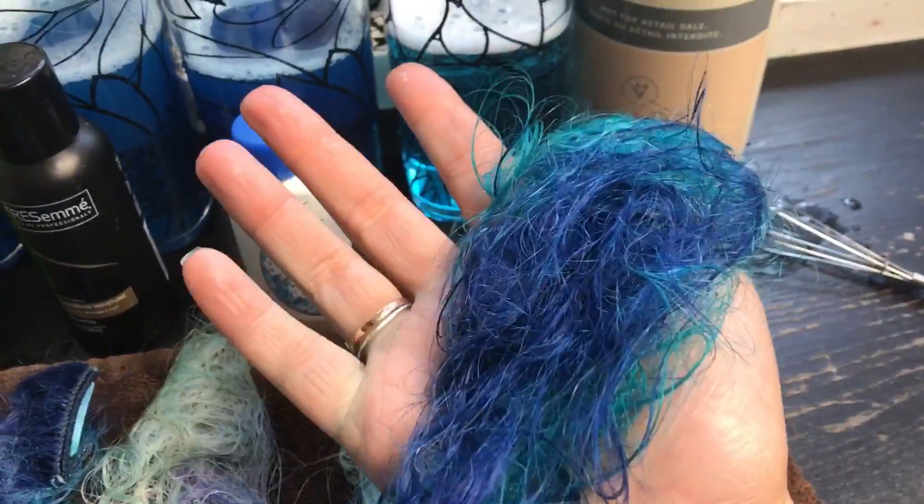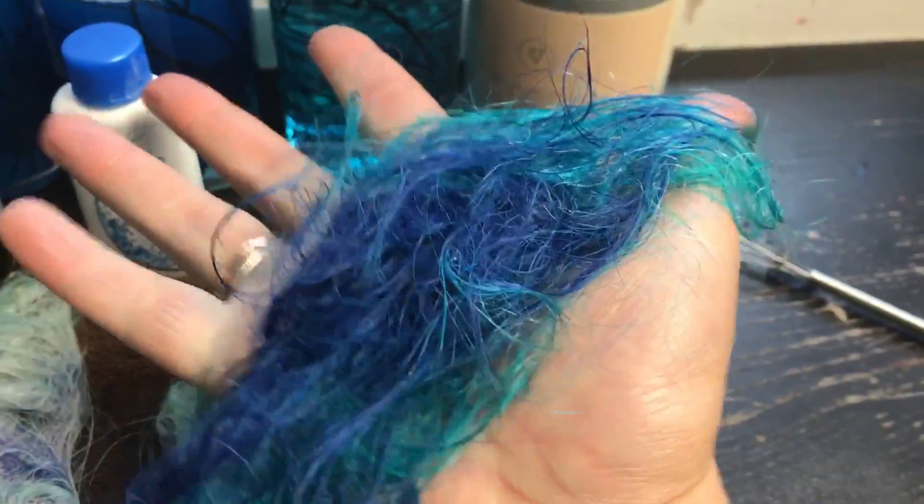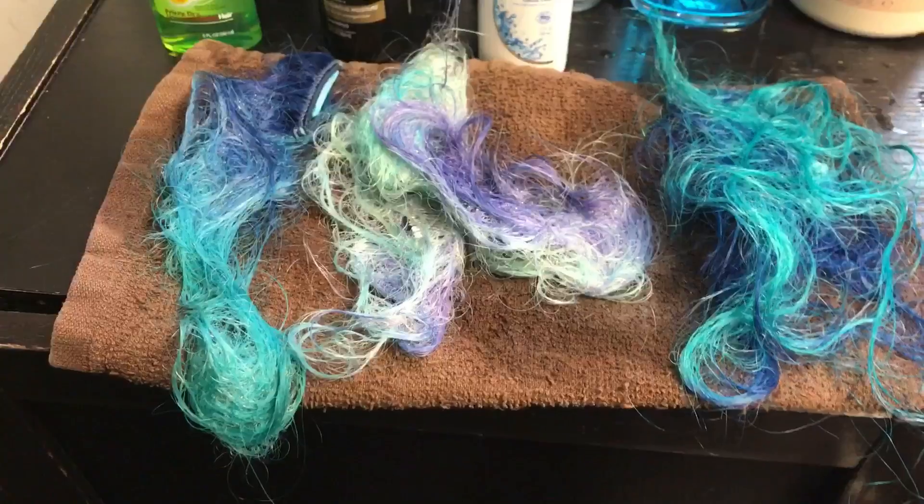And this is the Color Conserve from Aveda. Even though the water is blue, the hair looks pretty close to what went into it. So that is pretty insane.